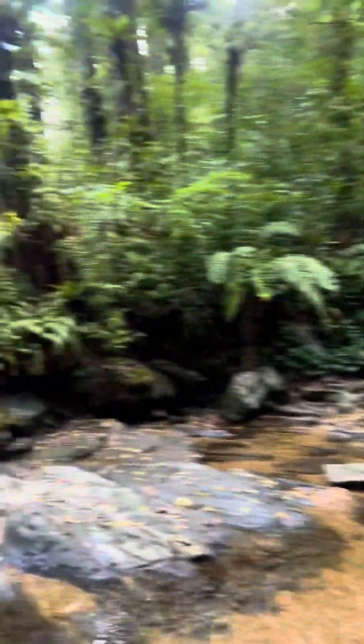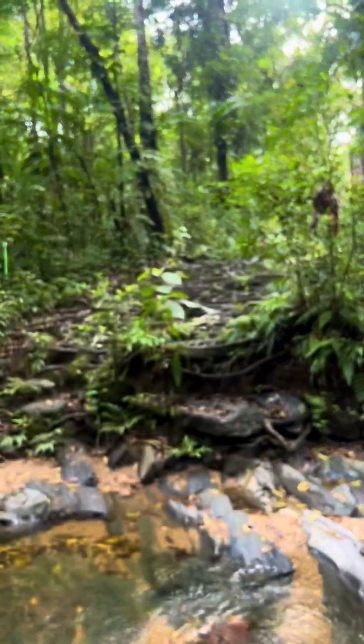We are continuing along the trail right there. I have to be really careful in this place because of the amount of fallen trees I see — I feel like a tree will fall on my head any moment.